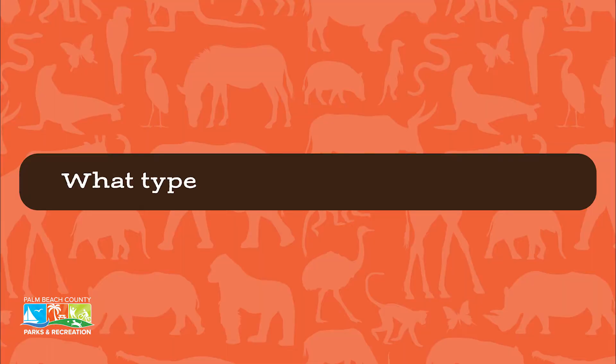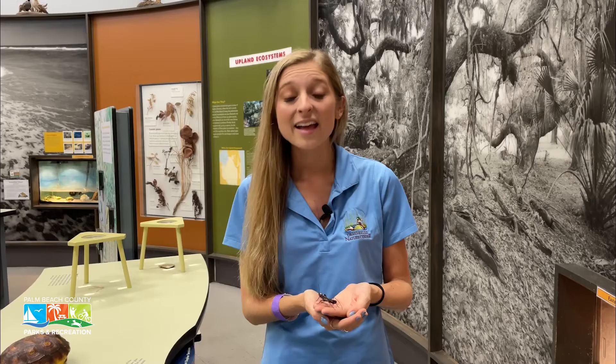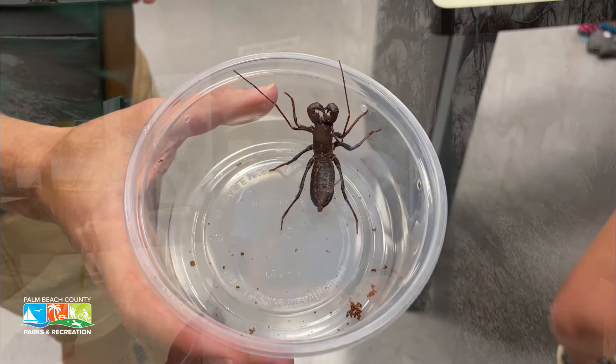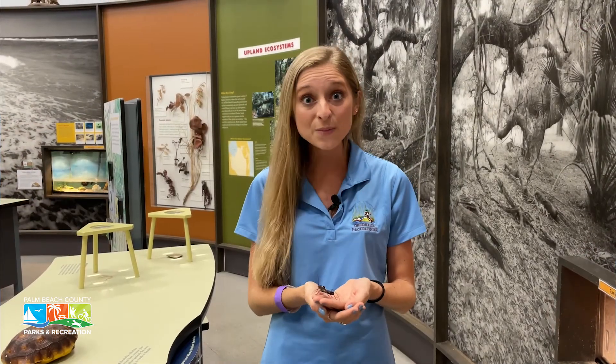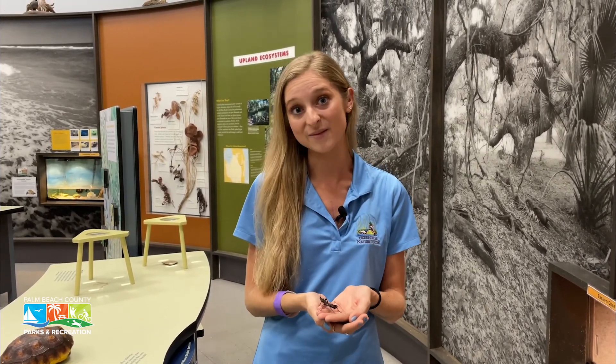Even though they're called whiptail scorpions, they are pseudo-scorpions, which means false scorpions. So they're not actually the same type of animal as a scorpion. They are an arachnid, like spiders and scorpions, but they don't have venom or a stinger, so they are not a true scorpion — which is pretty cool.